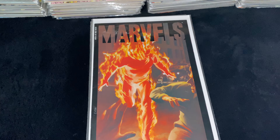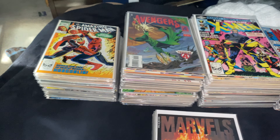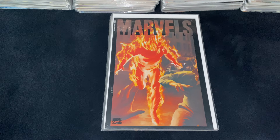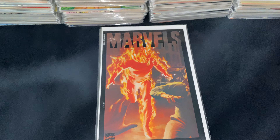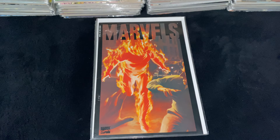Yo, what up YouTube? It's your boy Brandon710, BB Hero, The Drunken Assassin, whatever you guys want to call me. We're going to be doing my Marvel comic book collection for March 30th, 2024. Happy Easter. Let's get into it. Hope you guys enjoy the video.